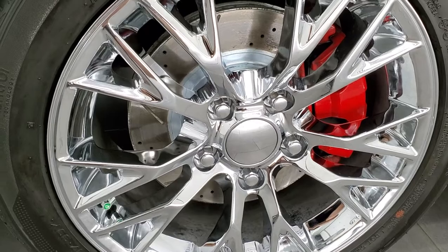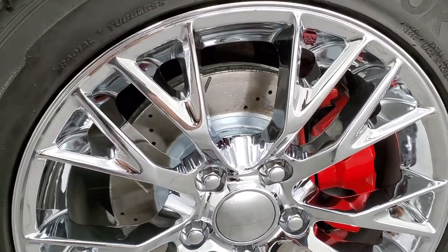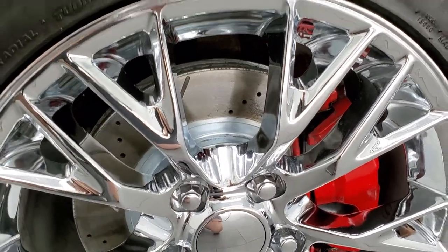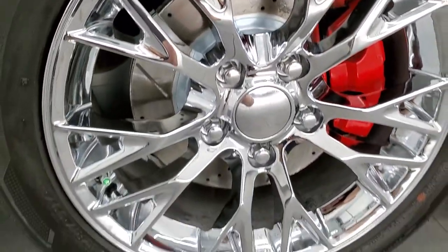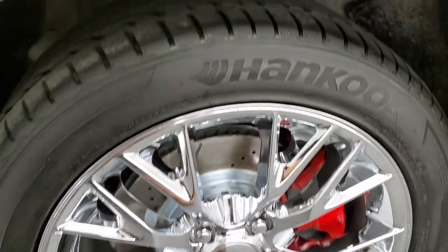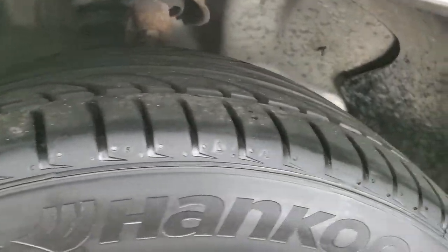This one comes with the chromed alloy rims. These are 17-inch rims in the front. You can see it has the drilled and slotted rotors, and these rims are in excellent shape — just very nice, no corrosion, no scuffs, no scrapes. It has Hankook Ventus 245-45 ZR17 tires on here.